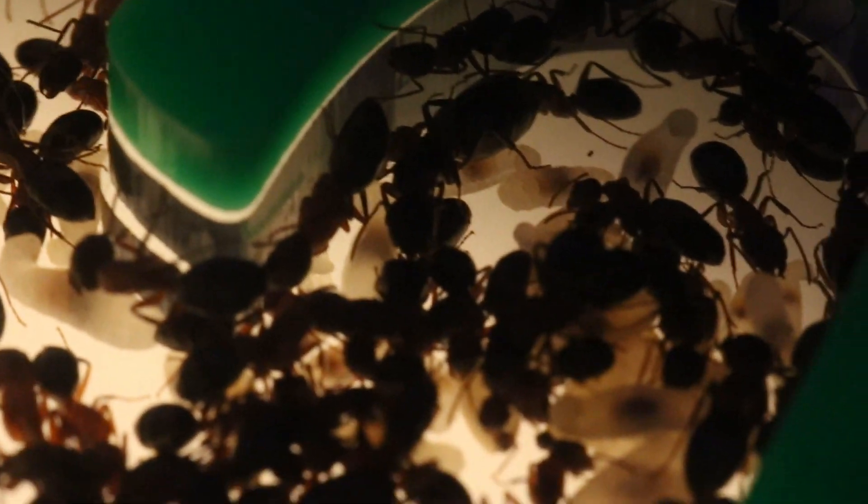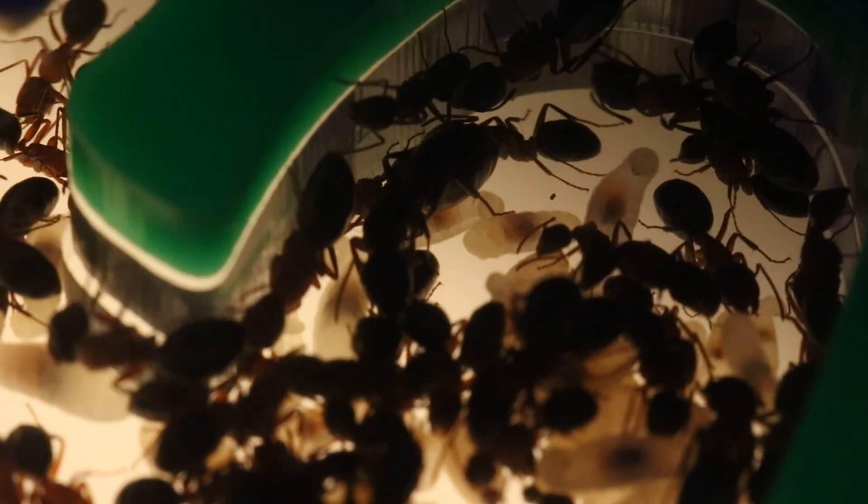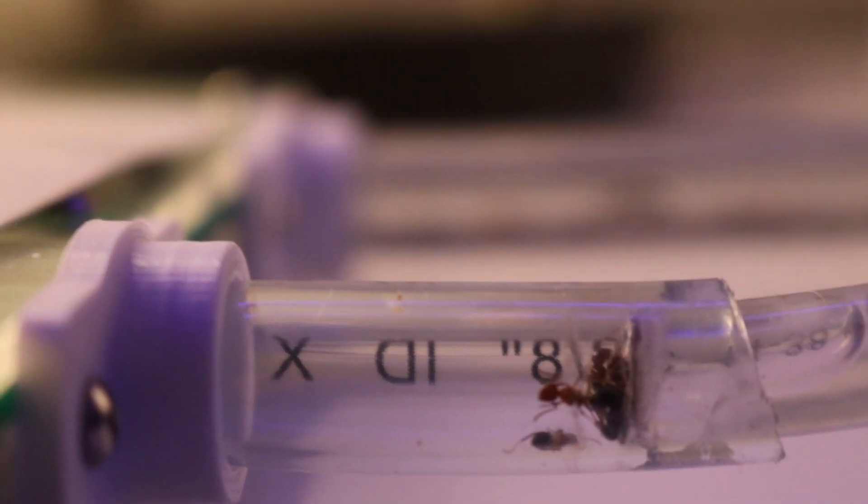I have quite a big order coming from the Ant Keeping Depot with various nests that I've never tried before, so hopefully I'll be able to test some of them out, move some colonies into them, and then do a review on them.